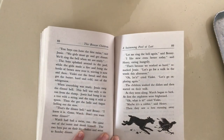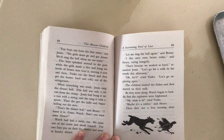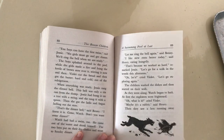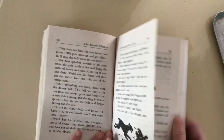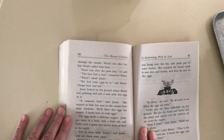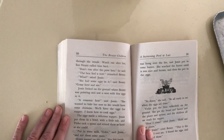As they went along, Watch began to bark. At first, the explorers were frightened. Oh, what is it, cried Violet. Maybe it's a rabbit, said Henry. Then they saw a hen running away through the woods. Watch ran after her, but Henry called him back. Don't run after that poor hen, he said.